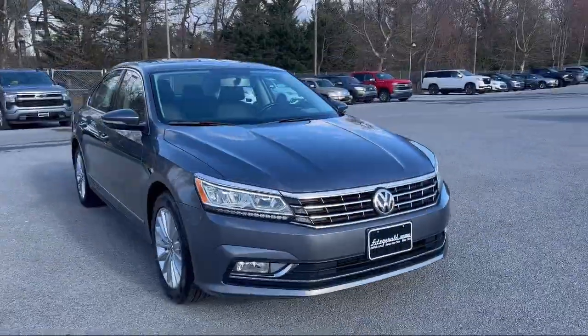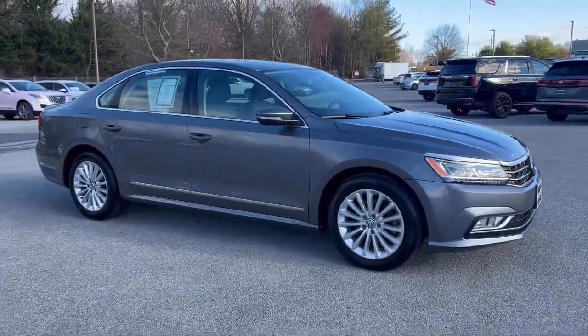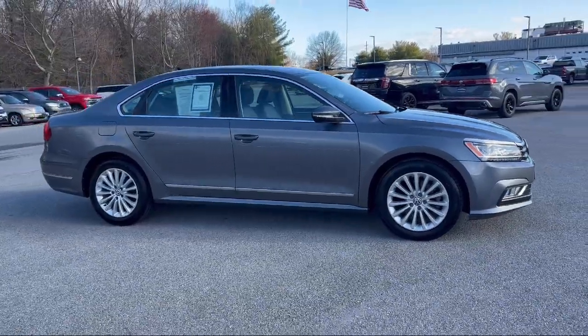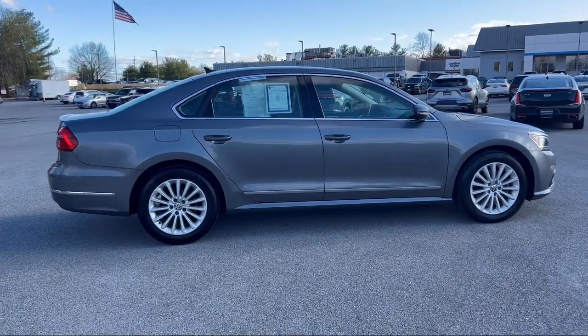It comes equipped with center front console with armrest and storage, audio touchscreen display, wireless Bluetooth data link, leather-trimmed steering wheel, and electronic brake force distribution.